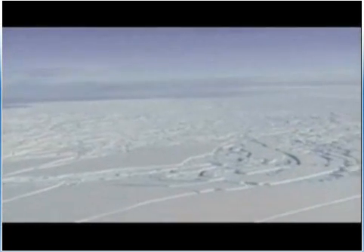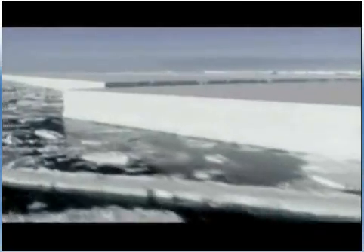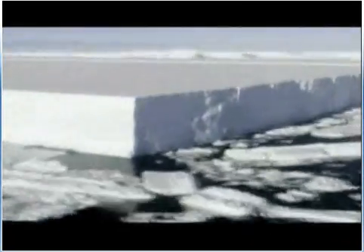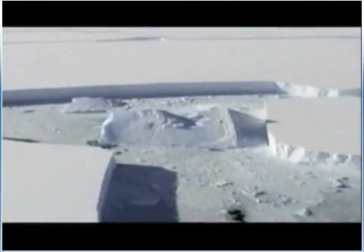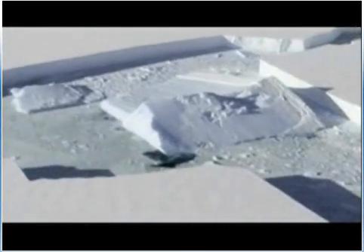A chunk of Antarctic ice about seven times the size of Manhattan has collapsed, putting an even greater portion of glacial ice at risk. Footage from the British Antarctic Survey on March 6th shows large chunks of ice split from the shelf. Scientists say the images show the runaway disintegration of a 160 square mile chunk in Western Antarctica.